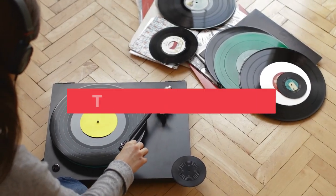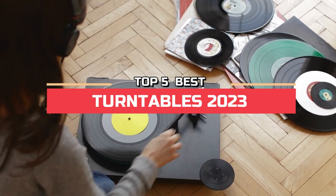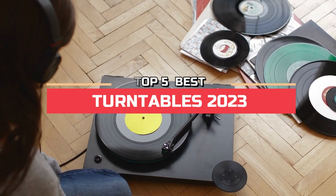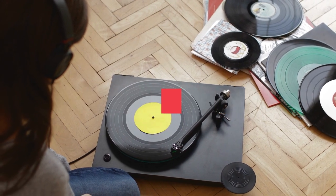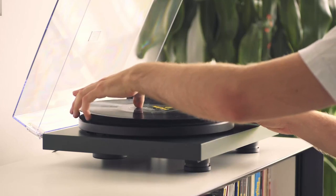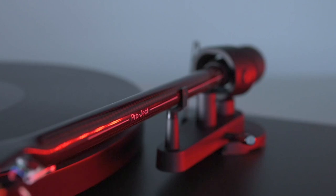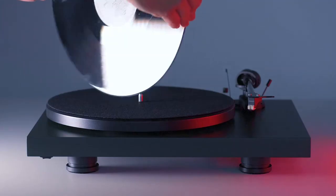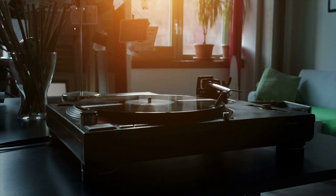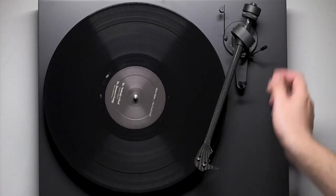Hi everyone. In this video, we're going to look at the top five best turntables in 2023. We made this list based on our own opinion, research, and customer reviews. We've considered their quality, features, and values when narrowing down the best choices possible. If you want more information and updated pricing on the products mentioned, be sure to check the links in the description box below. So, here are the top five best turntables.